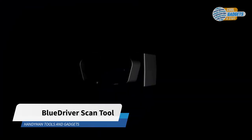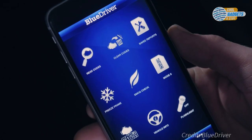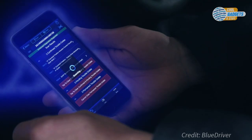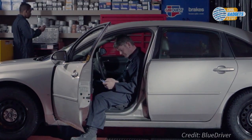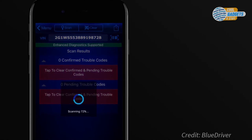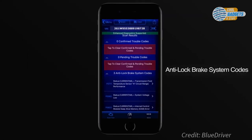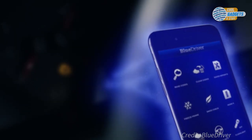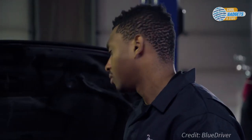The BlueDriver is a powerful onboard diagnostics tool that makes it easy to understand your vehicle. Just plug the BlueDriver sensor into your car or truck's OBD2 port, and open the free BlueDriver app on your phone. In seconds, you're learning about any issues your vehicle might have. Read and clear your check engine light and other vehicle symptoms. If you discover a problem, BlueDriver will not only give you the trouble codes, but it will suggest verified fixes as well. These fixes come from the same database professional mechanics shops use.